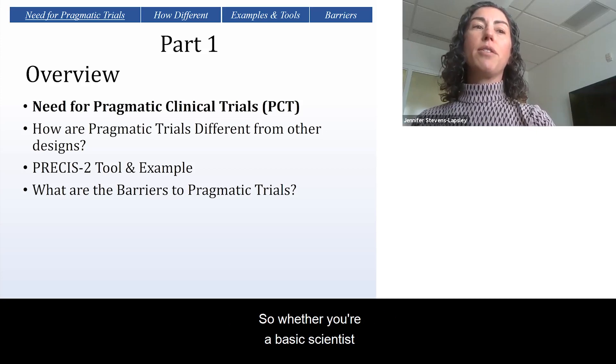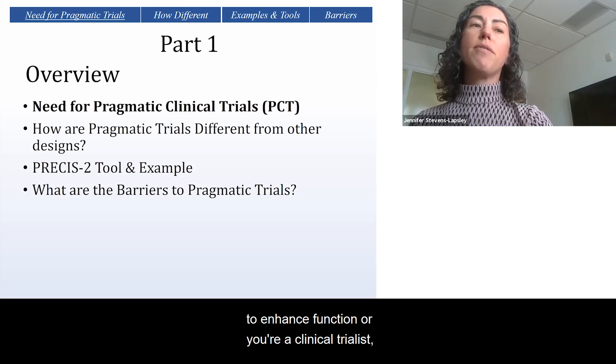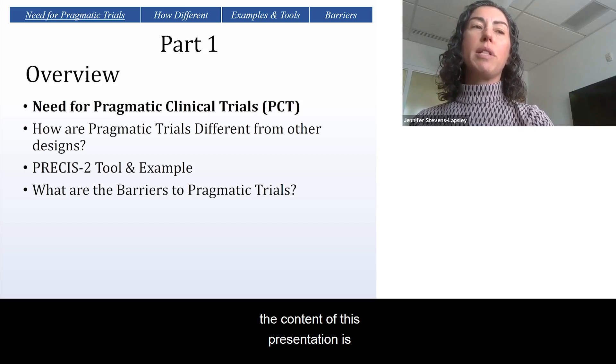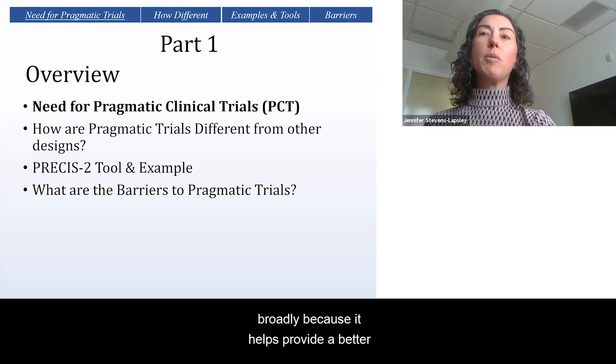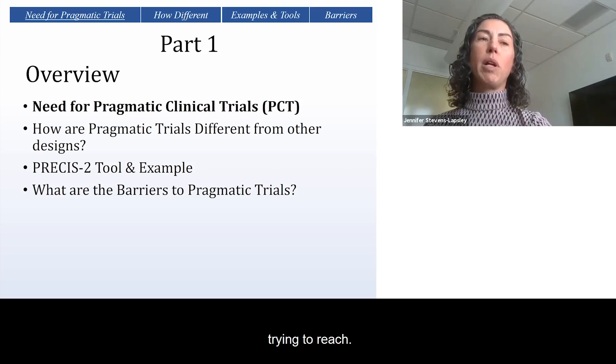Whether you're a basic scientist, or you're invested in the design of rehabilitation devices to enhance function, or you're a clinical trialist, the content of this presentation is designed to apply to research audiences broadly, because it helps provide a better understanding of the translational spectrum that is necessary for our research to impact the people we're trying to reach.